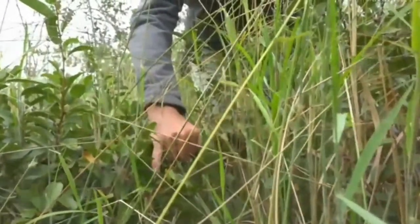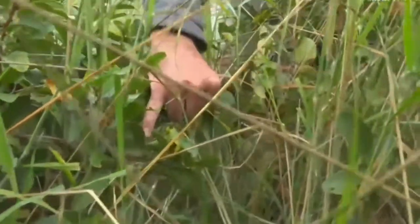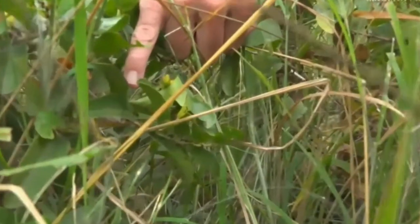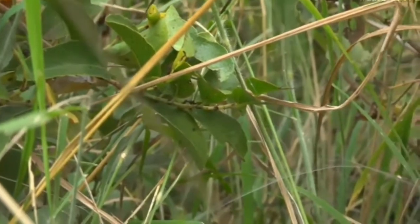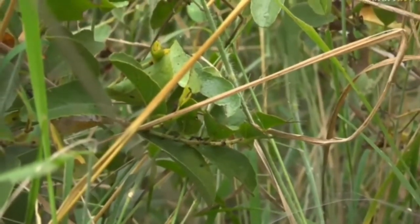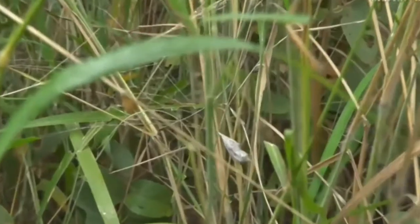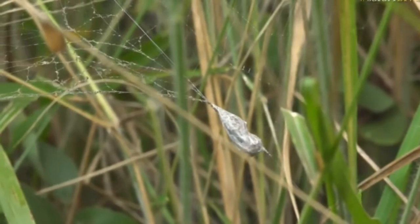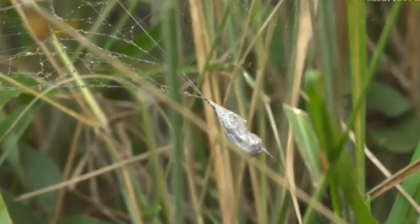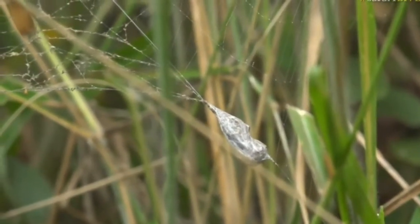Just where my hand is, it's created itself a little home inside a leaf, and that's where it's gone — inside there — as it waits for its venom to act on the hapless moth, which is now wrapped up in the web. Isn't that amazing? How very exciting! That's really tremendously exciting.